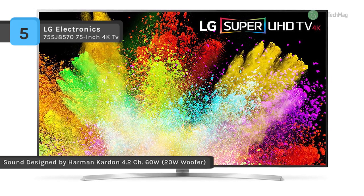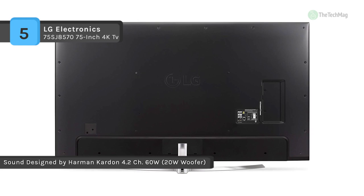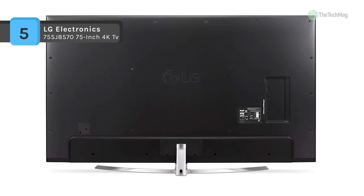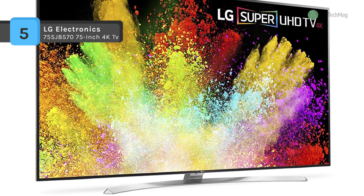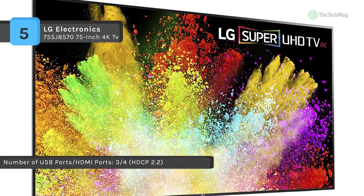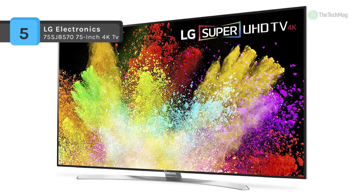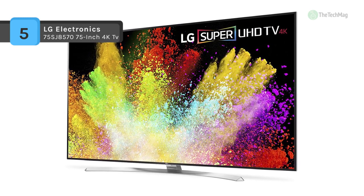The SJ8570 has built-in Wi-Fi and Ethernet connectivity to enable access to your preferred apps and internet-based content via the LG Content Store and the integrated web browser. With four HDMI inputs, there are various options for connecting high-definition video sources. It also features a component RCA input that doubles as a composite RCA input for analog sources. Three USB ports are onboard for connecting multimedia peripherals like flash drives.